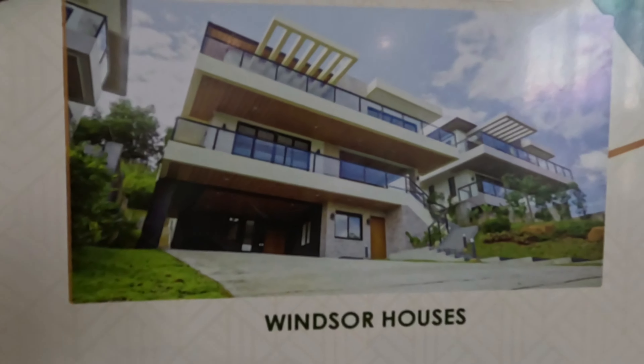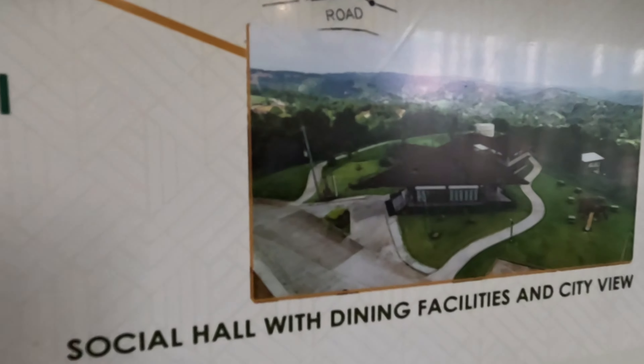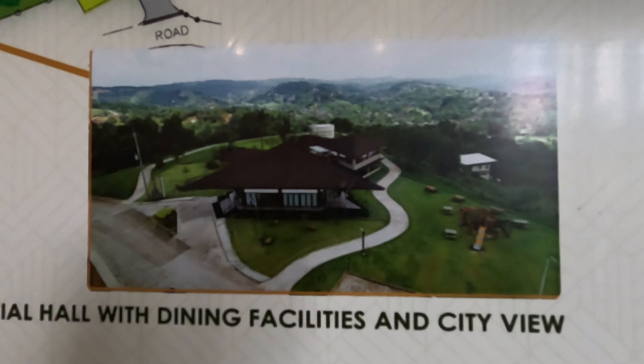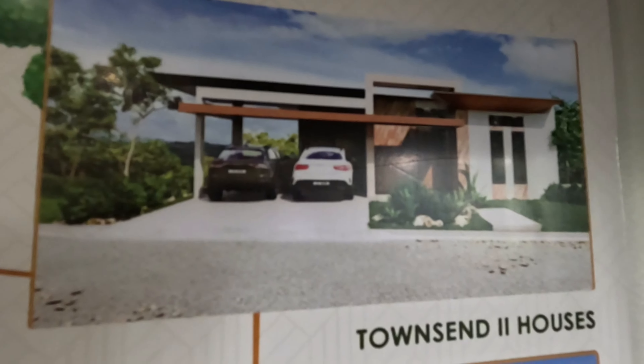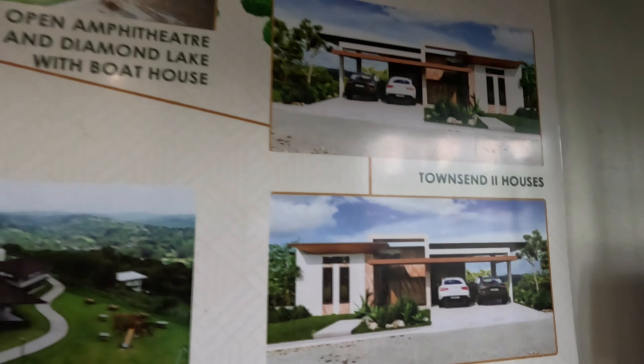This is the city view of Metro Manila — this is the Windsor Houses. We also have the social hallway, dining facilities, and city view. We also have the Townsend Two Houses, Diamond Park, and a picnic area.